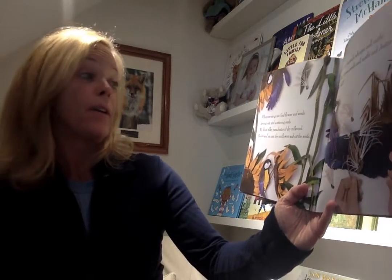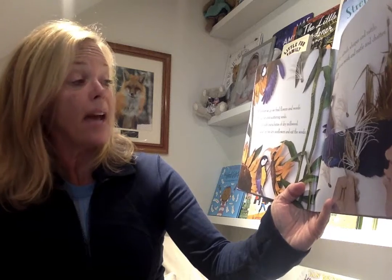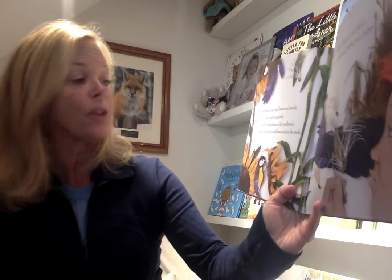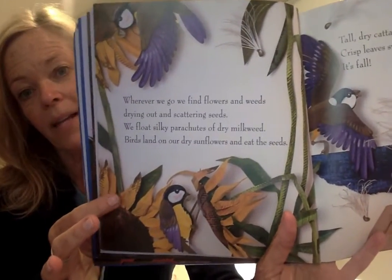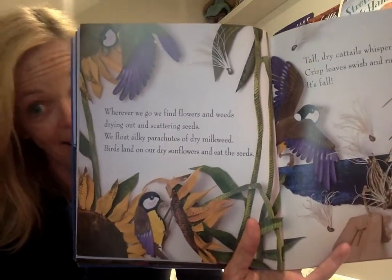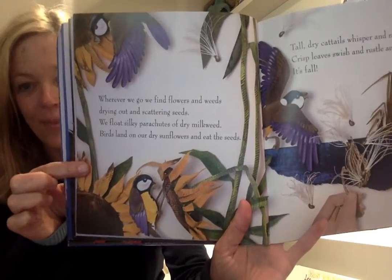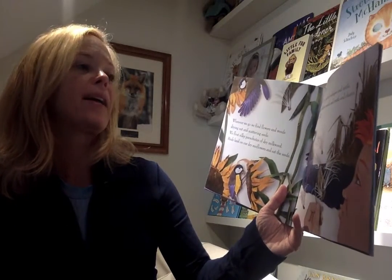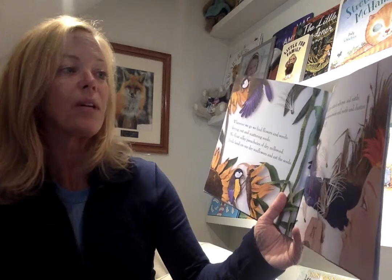Wherever we go, we find flowers and weeds drying out and scattering seeds. We float silky parachutes of dry milkweed. Birds land on our dry sunflowers and eat seeds. Next week, I'm going to show some of the fun, dry things that I found on one of my nature treasure hunts. I hope you go out and do that too this week. Tall, dry cattails whisper and rattle. Crisp leaves swish and rustle and chatter. It's fall.